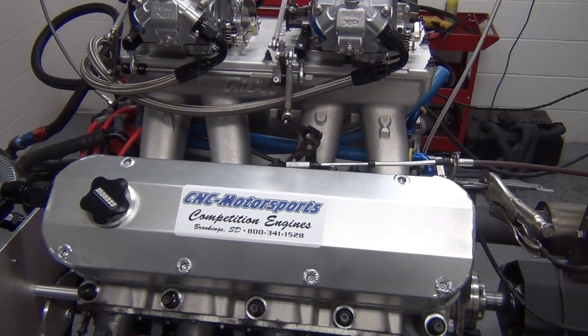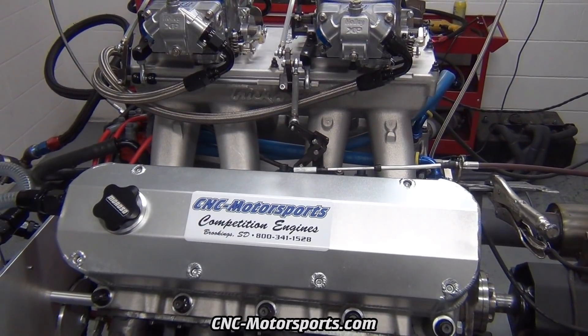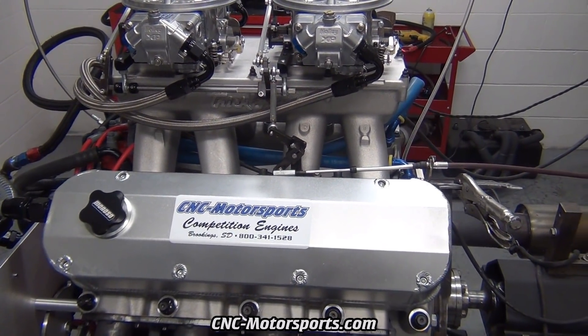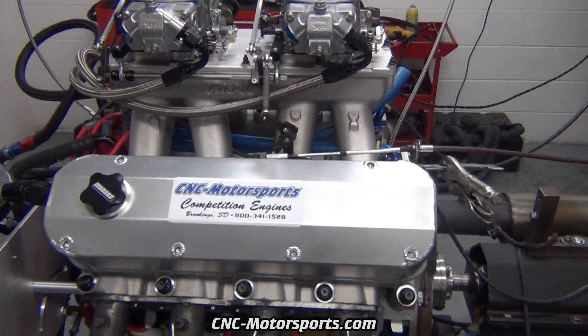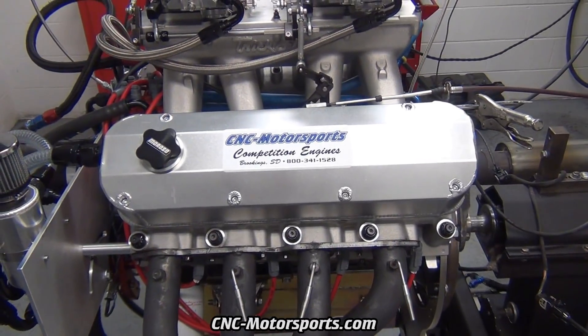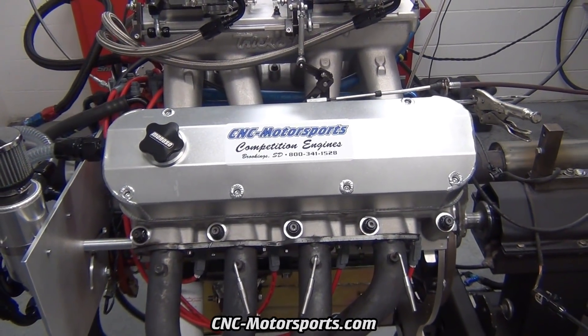All right everybody, thanks for tuning in. This here is a brand new build for C&C Motorsports — it's 632 cubic inch. This is a tractor pull engine. We've done some big-inch ones before, but this is the biggest one that we've done so far and we're really happy with the performance.